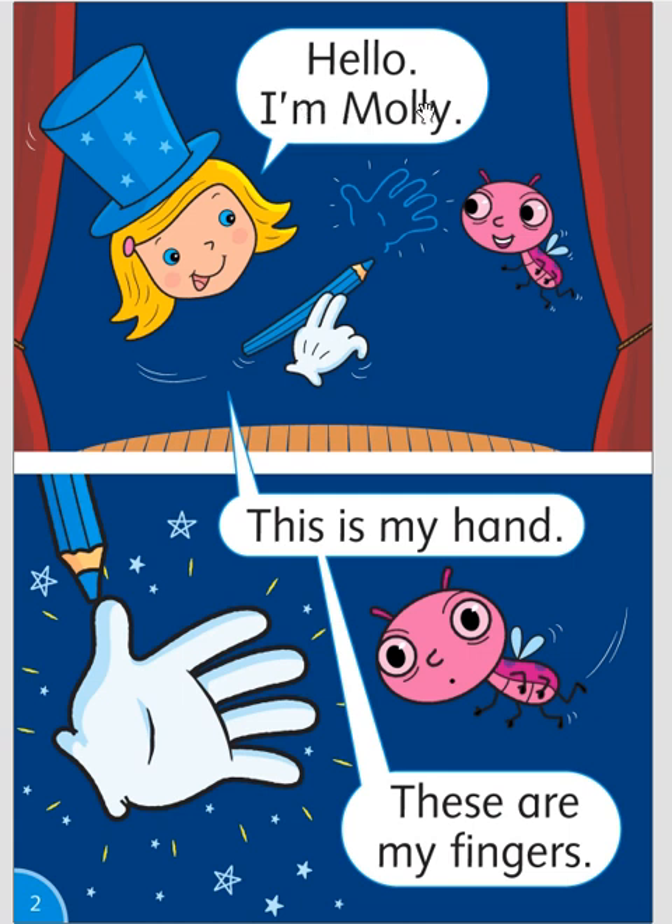Hello, I'm Molly. This is my hand. These are my fingers.